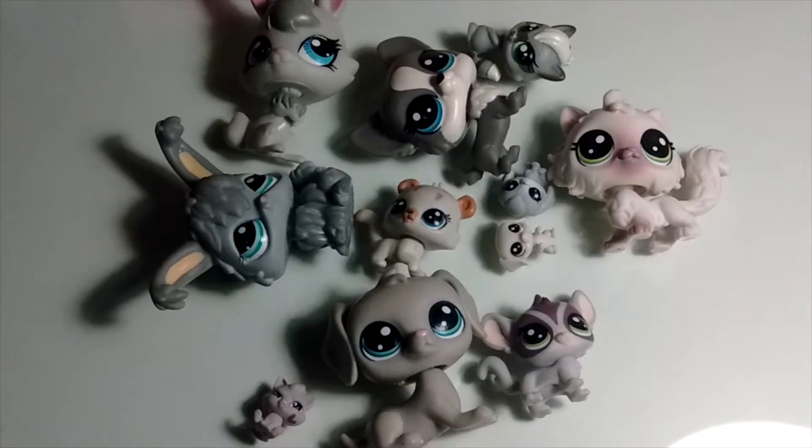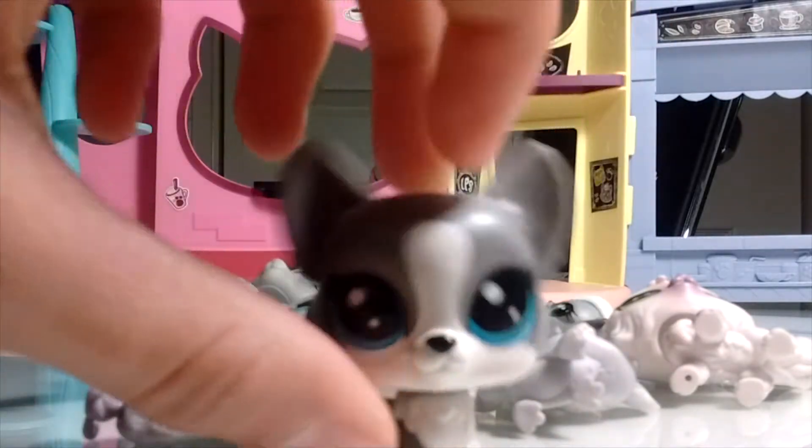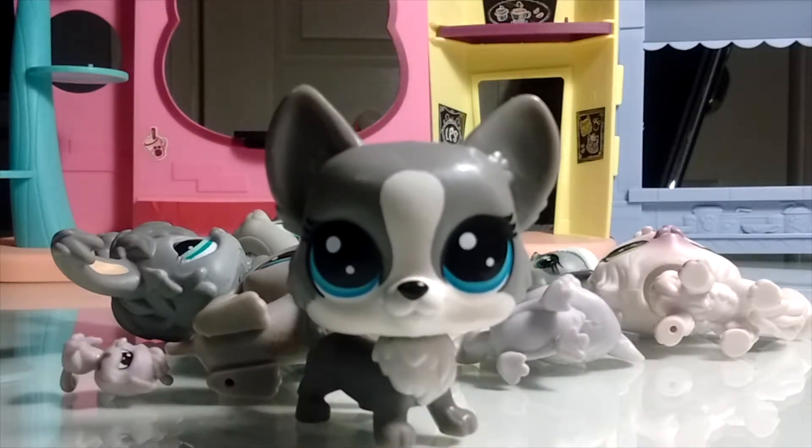Next we have my gray LPS. My favorite one is this little corgi. I really liked her — she was one of the hungry pets, and I know a lot of other people like her as well.